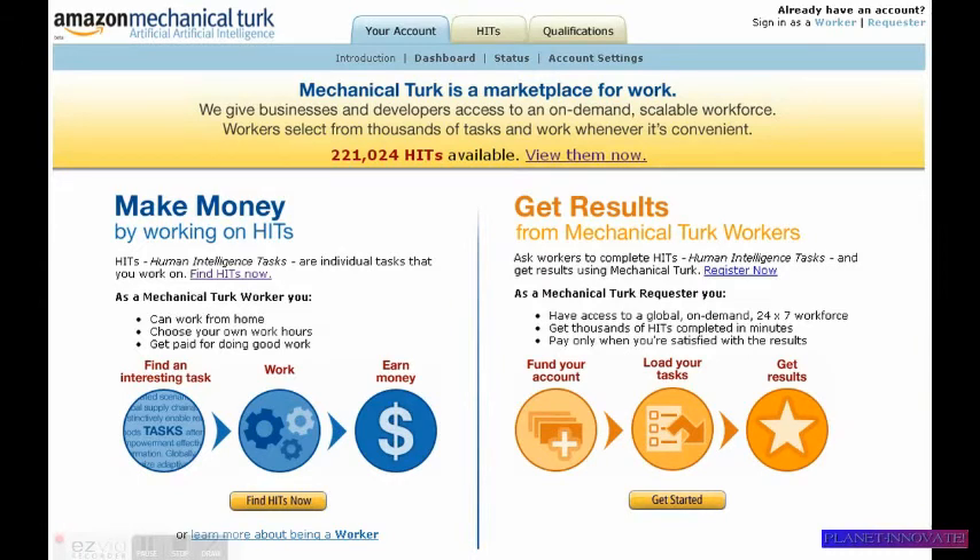Hello everybody, it's David Henderson again with yet another money-making opportunity online. This one is called Amazon Mechanical Turk, and with this you just perform various tasks to make money.